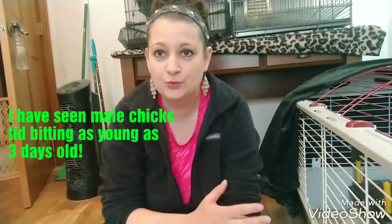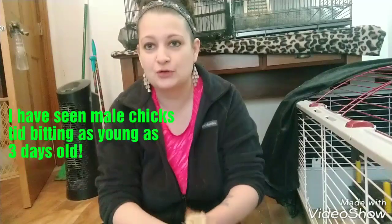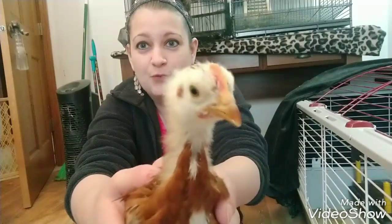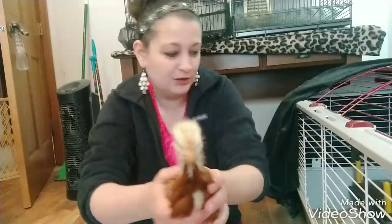You can also tell by their behavior. This one I'm going to show you has been squaring off with another one in the brooder that has the same type of comb, so I believe those two are males. See how that's rounded there? It's larger, it's more pink, and it's rounded. So that is probably a male.